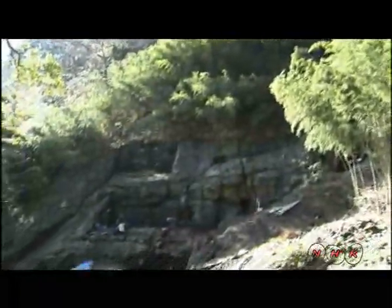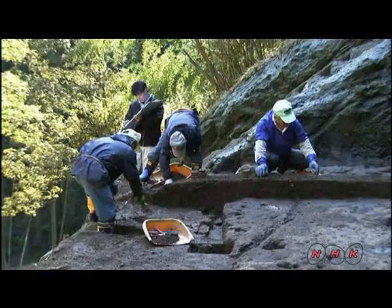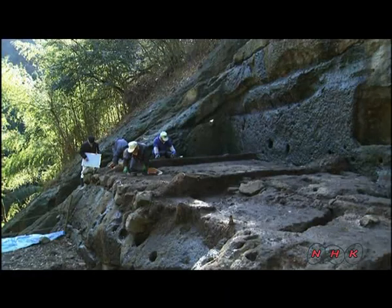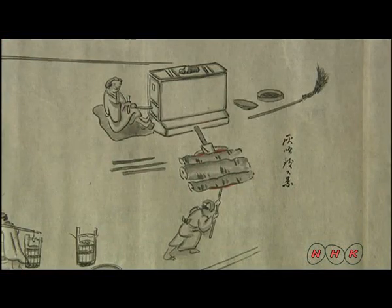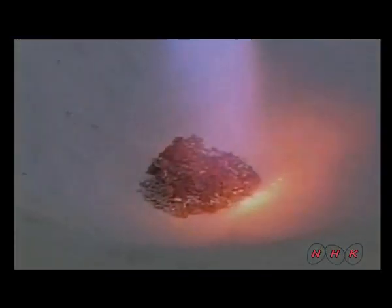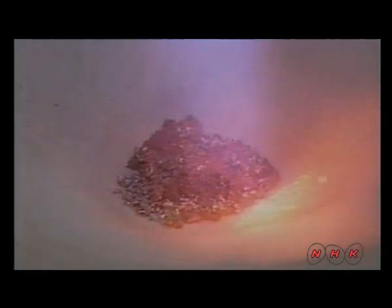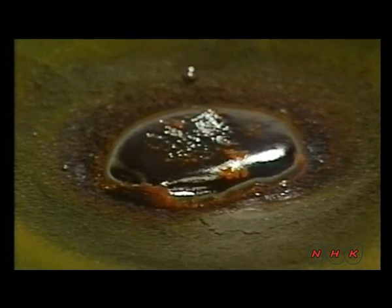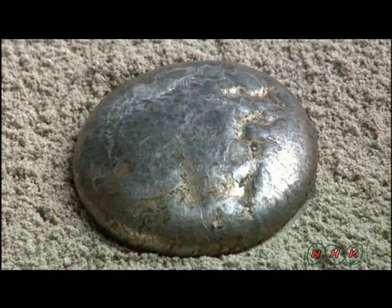This area is under excavation. Tools found during digs show that the cupellation method was used to smelt silver ore — the most advanced smelting technique of the period. In the process, bellows are used to pump air into a furnace. Silver ore mixed with lead is placed inside; the two are melted to make an alloy. The alloy is then heated on a bed of ash, which absorbs the lead and leaves fine silver. The use of the cupellation method transformed Iwami Ginzan into a treasure mountain.